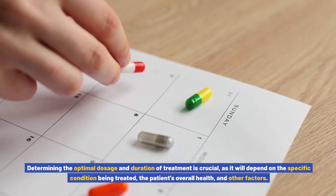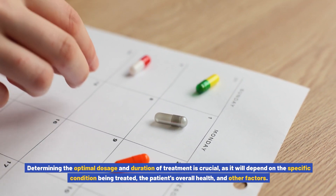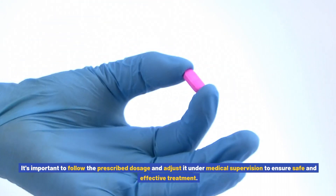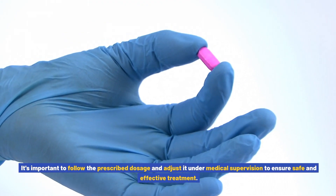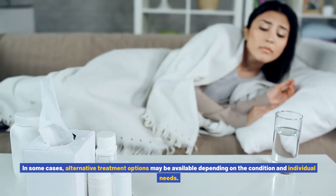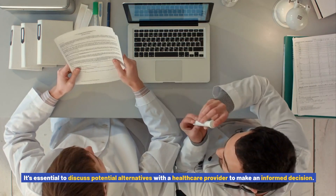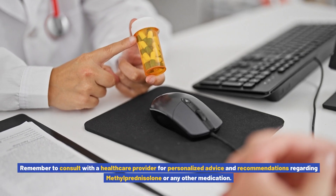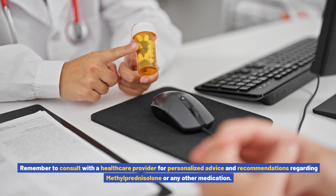Determining the optimal dosage and duration of treatment is crucial, as it depends on the specific condition being treated, the patient's overall health, and other factors. It's important to follow the prescribed dosage and adjust it under medical supervision. In some cases, alternative treatment options may be available. It's essential to discuss potential alternatives with a healthcare provider to make an informed decision. Remember to consult with a healthcare provider for personalized advice and recommendations regarding methylprednisolone or any other medication.